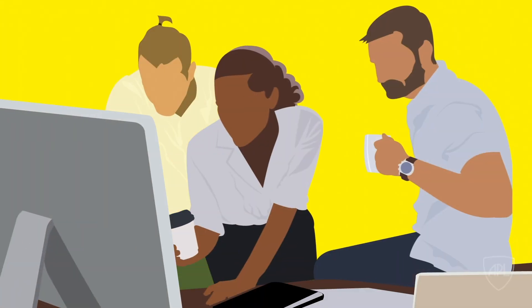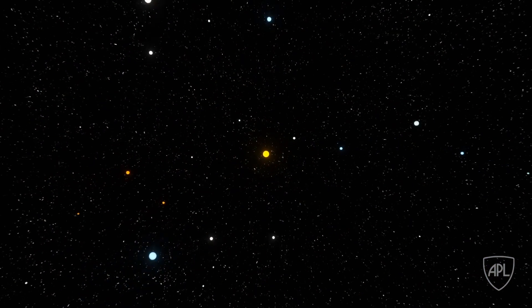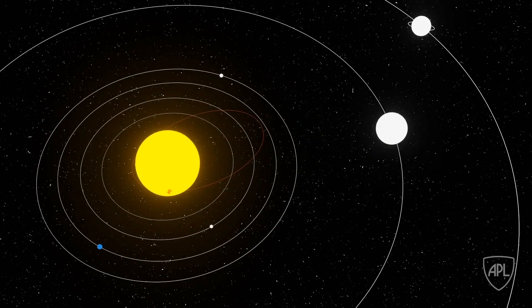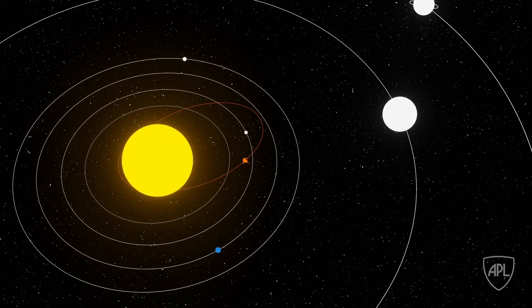From there, the scientists take the data and use it to better understand not just how our own star works, but also stars throughout the galaxy. And that's how information goes from the Sun to the scientists, all thanks to the Parker Solar Probe.